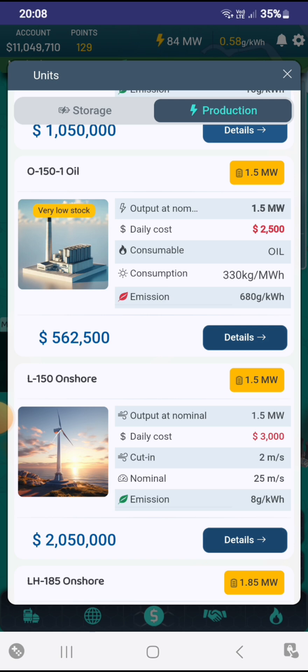Now on to the emissions. The emissions are much more for oil — we have 680 grams per kilowatt hour for fossil, and wind is only 8 grams per kilowatt hour. So at the moment it's 2 for wind and 1 for fossil. Taking 1 off for wind because of the wind speed not always being correct, that's a draw.